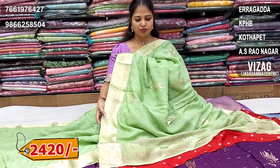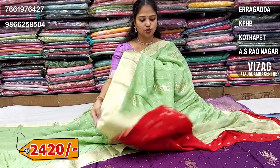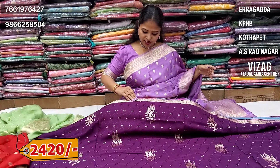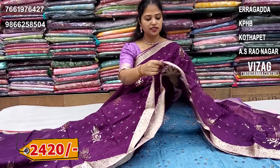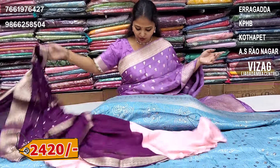Next, pista green colour combination saree with a red colour combination blouse. Next, dark wine colour combination, same sequence work — wine colour saree with a peach blouse. Beautiful blouse combination.